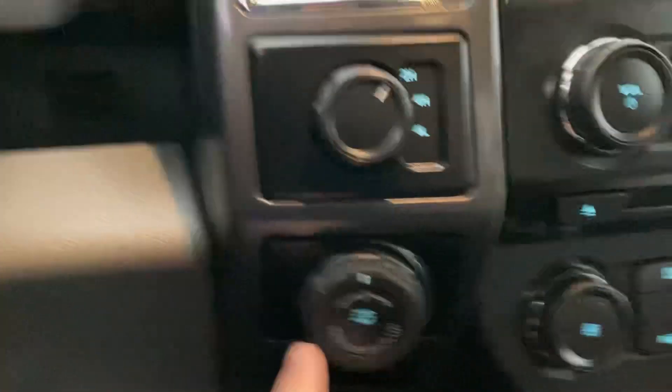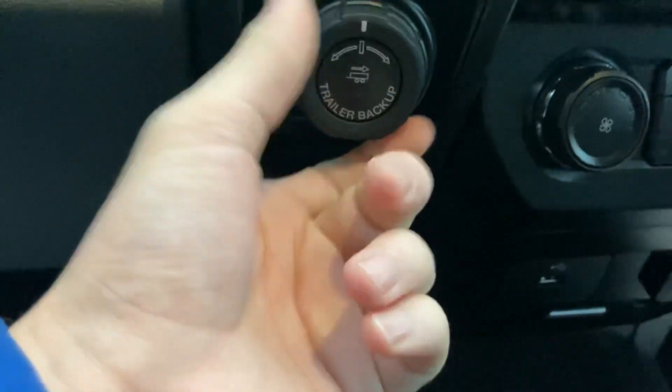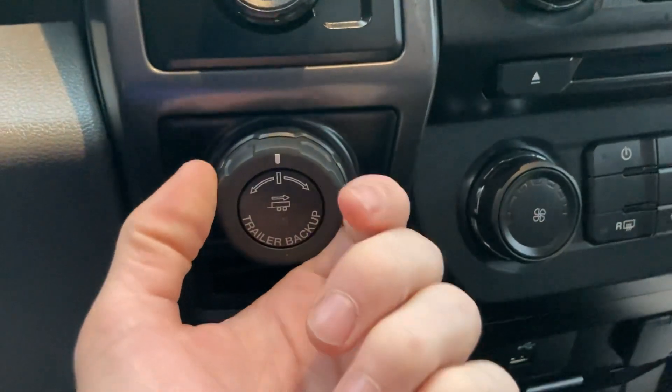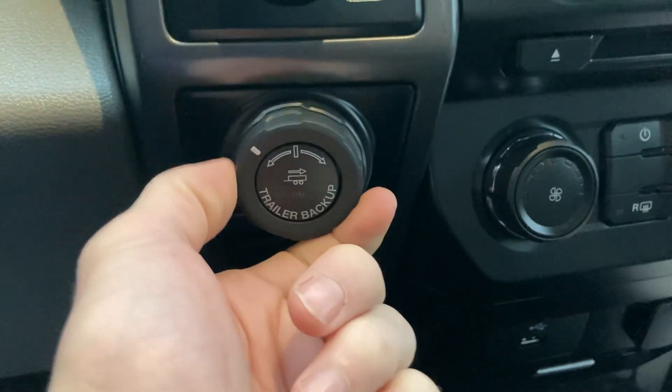Below that, you have your Pro Trailer Backup Assist. Not a lot of people have used this before, but I imagine it works pretty well — Ford keeps putting it in their trucks year after year. Basically, if you're backing a trailer up, you can just turn this knob whichever direction you want that trailer rear end to go, and then the steering wheel does its thing.